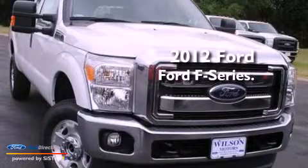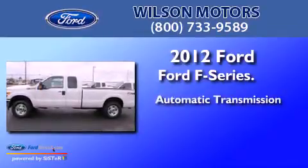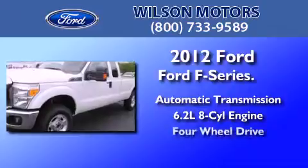This is a brand new 2012 Ford F-Series. This truck has an automatic transmission, a 6.2-liter V8, and the added safety and control of four-wheel drive.